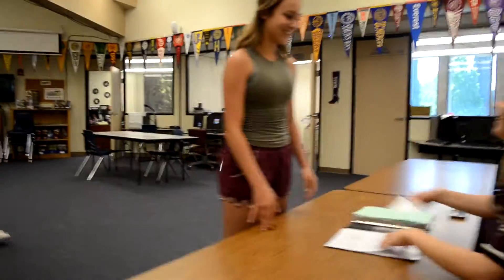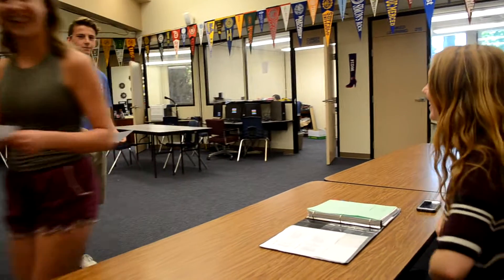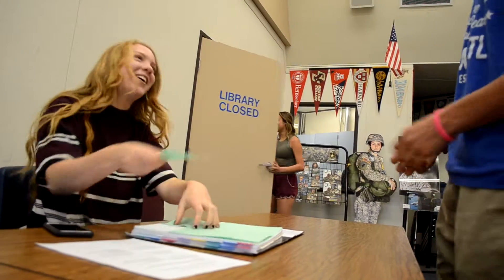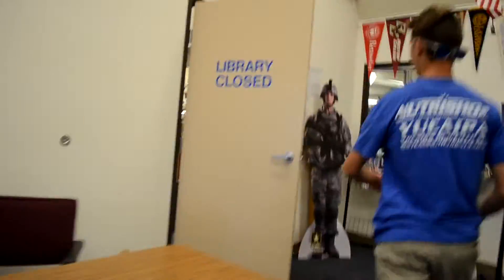You will then proceed to the photography table. If you are purchasing pictures, you may do so at this time. If you aren't, you will still receive a card to give to the photographer. Once you have received your card, enter the library and wait for your picture to be taken.